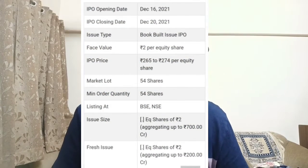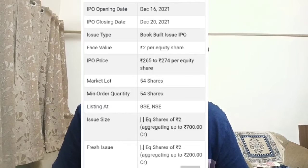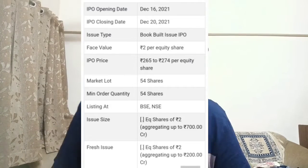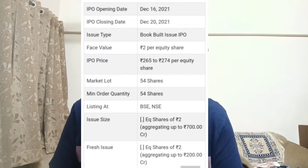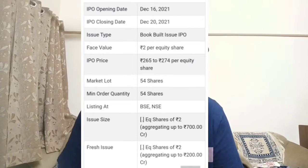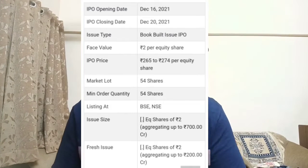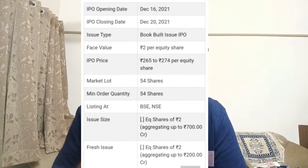Let's go through some more details about the IPO. The face value of the share would be two rupees, and the lot size is around 54 shares, so you have to bid in lots. That was about the basic IPO details.